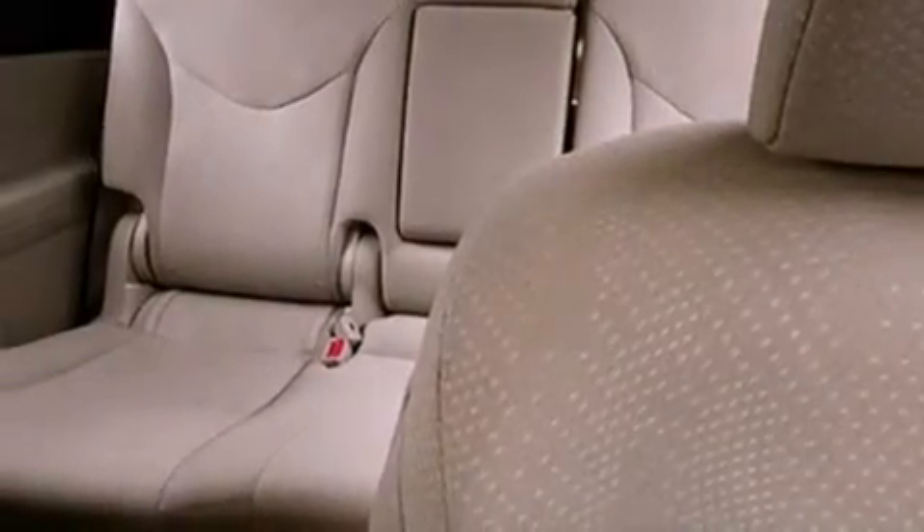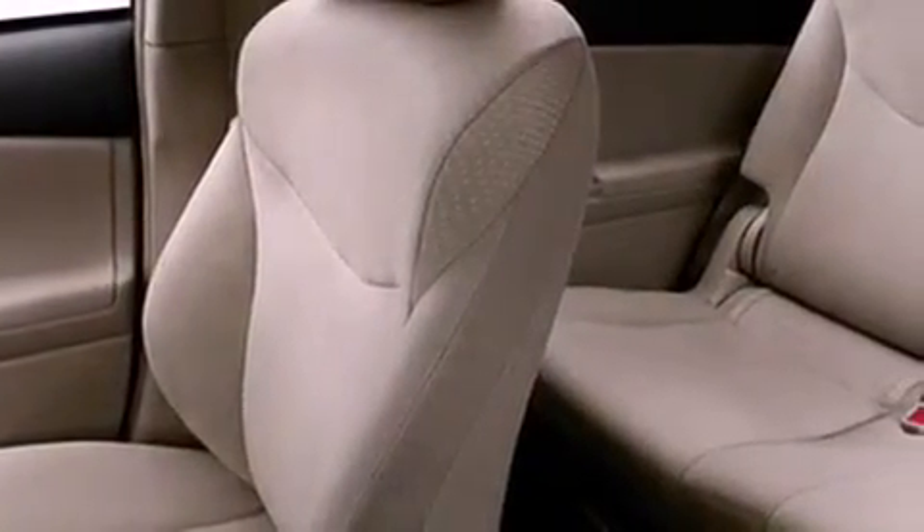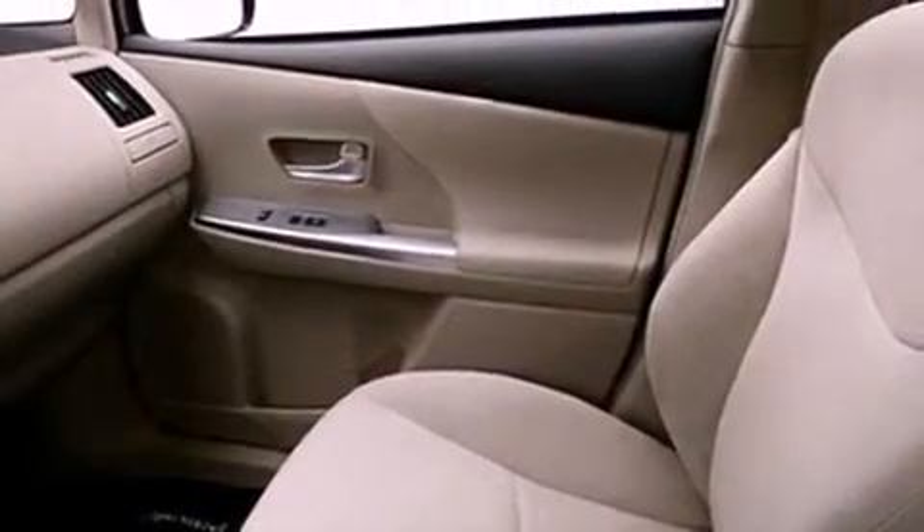The following features are also included: air conditioning with automatic climate control, cruise control, heated side view mirrors, an engine immobilizer theft deterrent system, an anti-lock braking system, side impact airbags, latch-ready child seat anchors, rear seat child-proof door locks, a rear window defroster, and a rear spoiler.